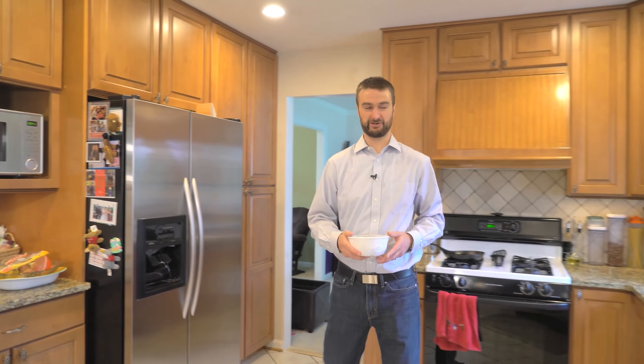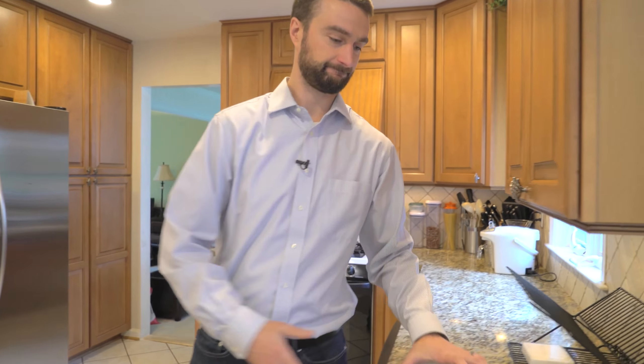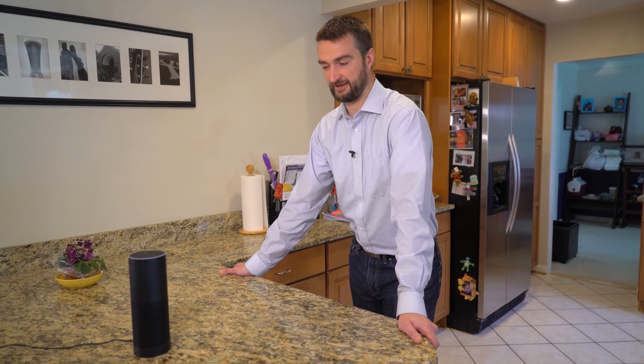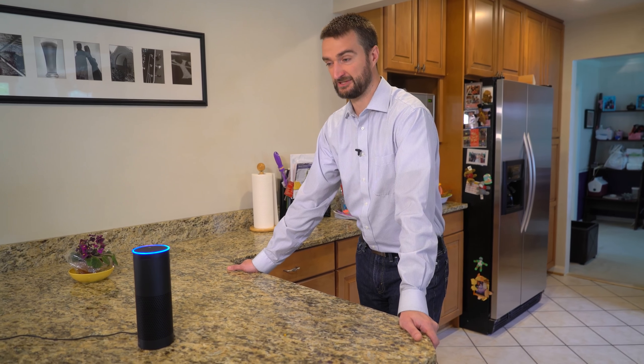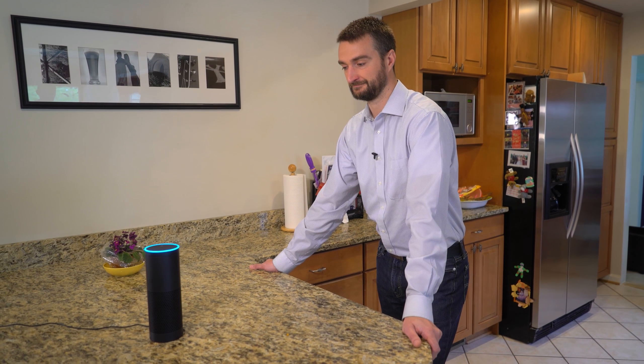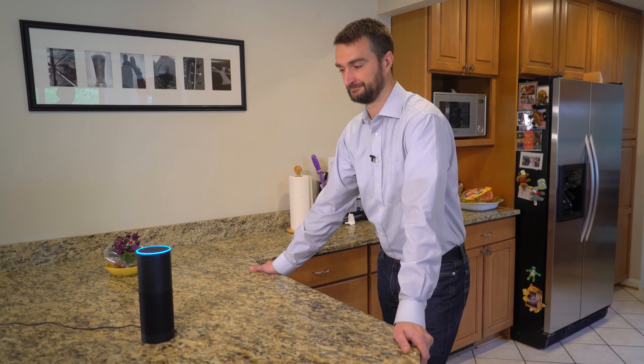Alexa, ask alarm.com: what is the temperature in here? The current temperature is 76 degrees. The air conditioner is set to 75. Alexa, ask alarm.com to set the kitchen thermostat to 72 degrees. The AC was set to 72.